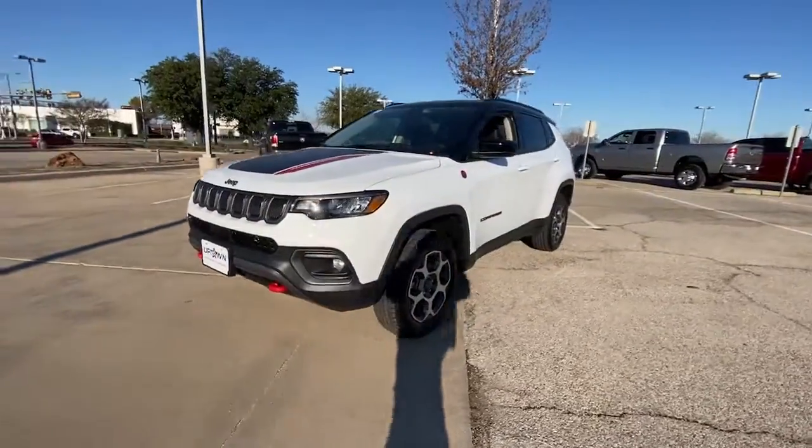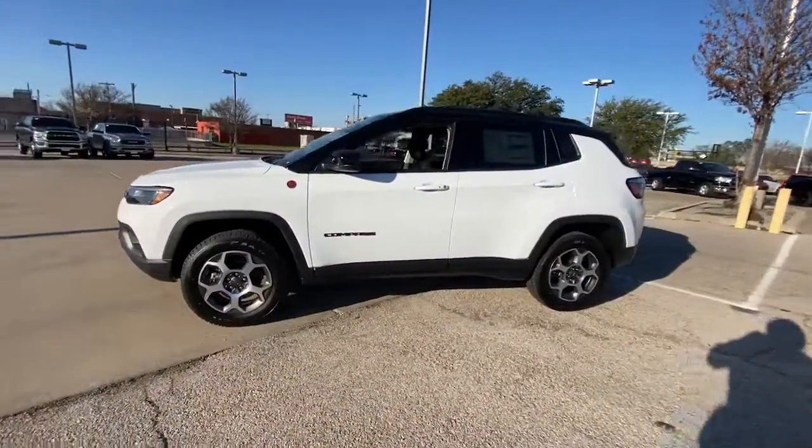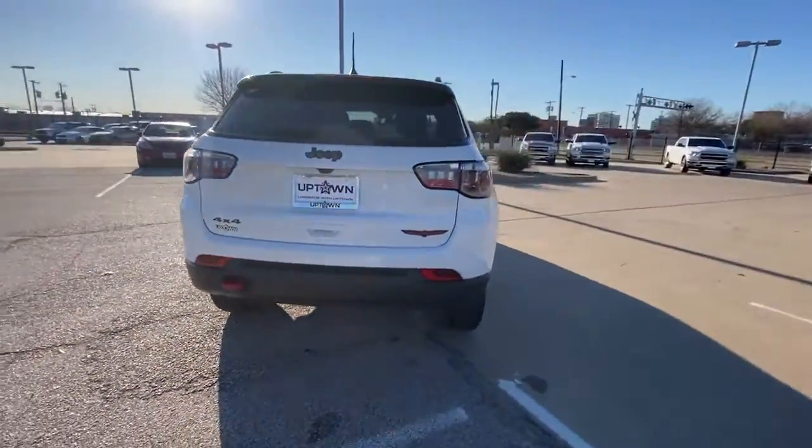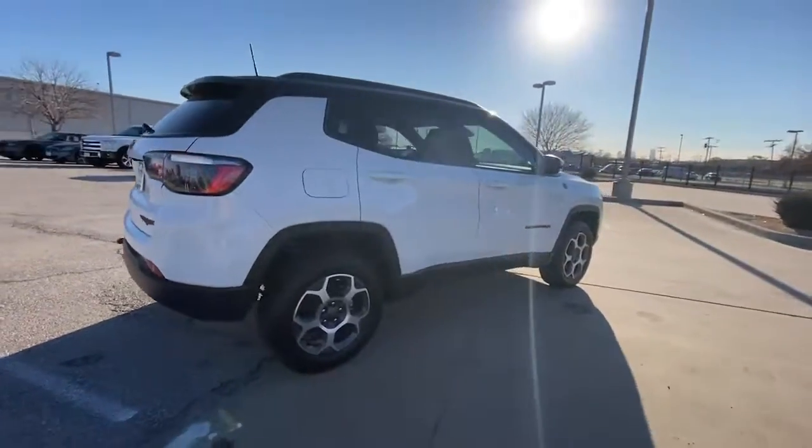Get into the 2022 Jeep Compass. Enjoy the adventure with confidence in the Compass. It offers the perfect blend of SUV versatility and state-of-the-art safety technology.